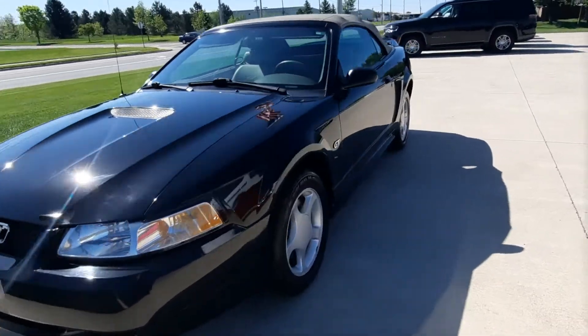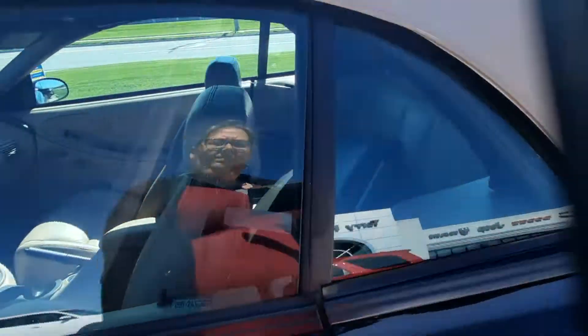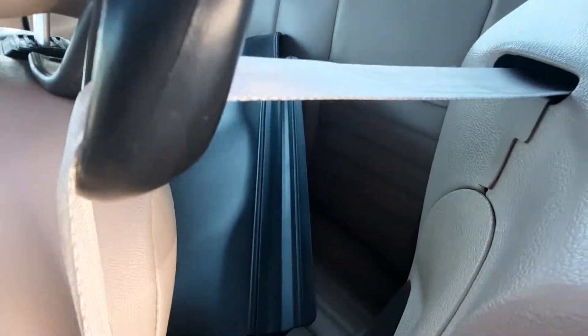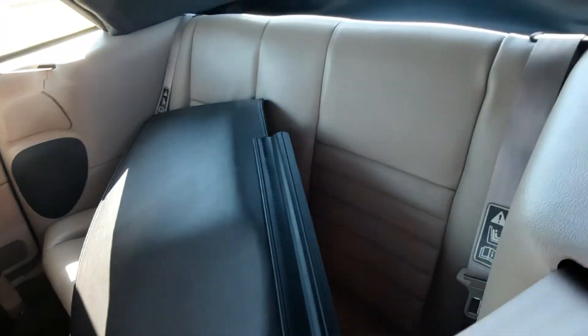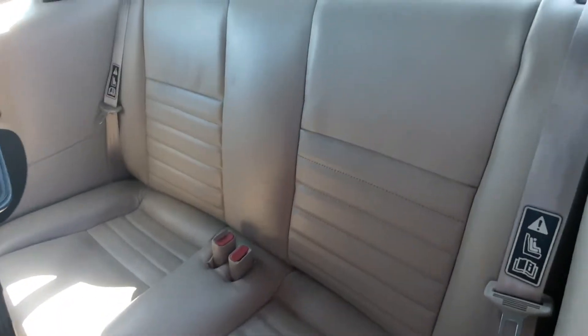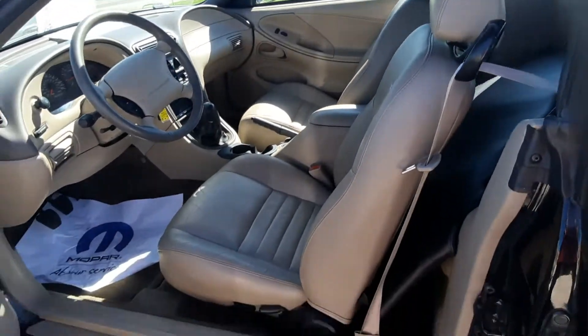We'll go take a look at the inside. The piece back here is for when you have the top down — this goes over it. The back seats are in great shape, and the front seats look good.